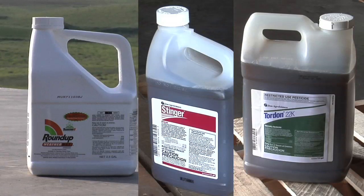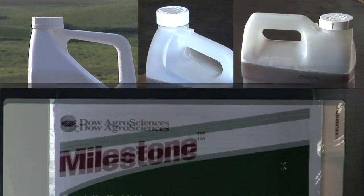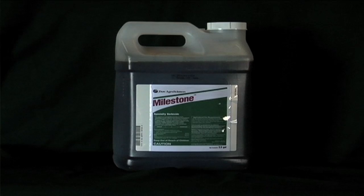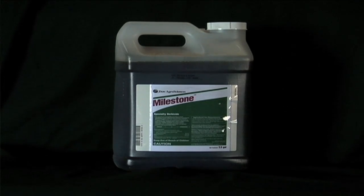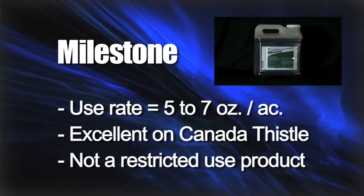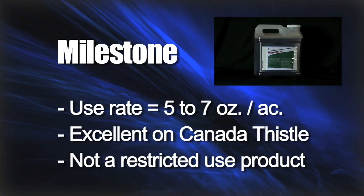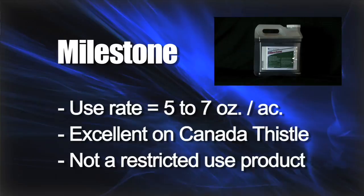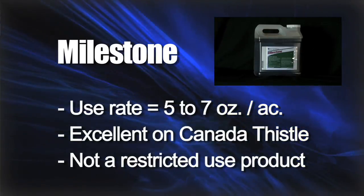But Roundup will, Stinger will, Tordon will, and Milestone is actually probably the best if you've got Canada thistle in pastures. In range and pasture land, Milestone is a fantastic product. It's a low-use-rate product — typically we're getting by with 5 to 7 ounces per acre and controlling Canada thistle. It's really fantastic, and the nice thing is it's not a restricted-use product like Tordon is.